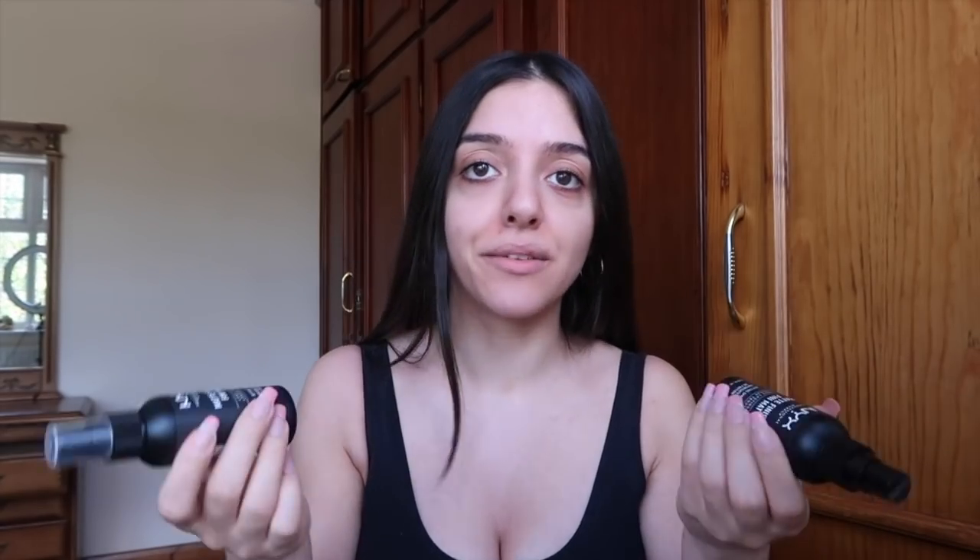I've accidentally ordered two of the NYX Matte Finish setting spray — one of them doesn't even have a lid. I don't know how I ended up with two in my basket but oh well, better to have more. I've actually used this before and I really like it. Like it says on the tin, it gives you a matte finish. I don't like the ones that give you a dewy look because I have really shiny skin — I'll just look like a greaseball after about two hours, which is not cute.